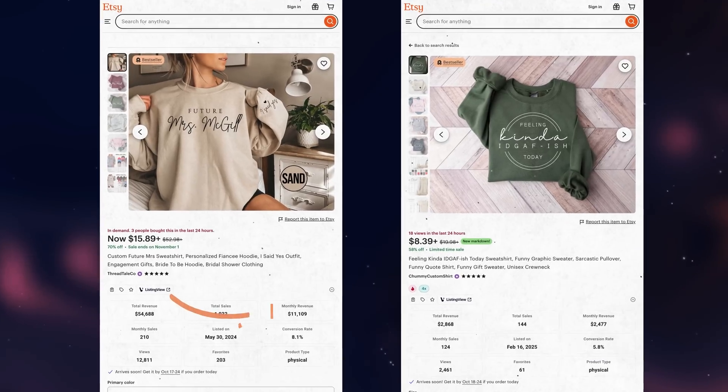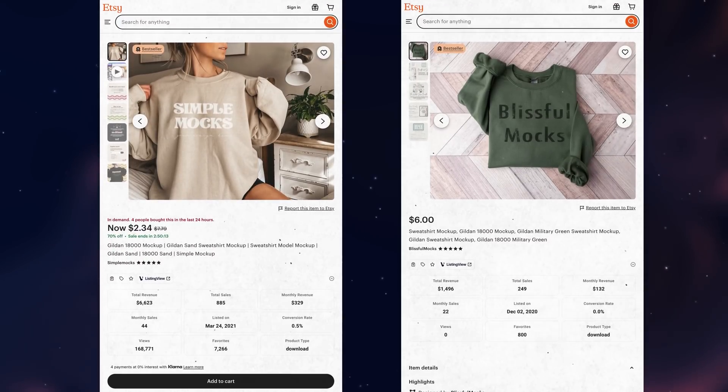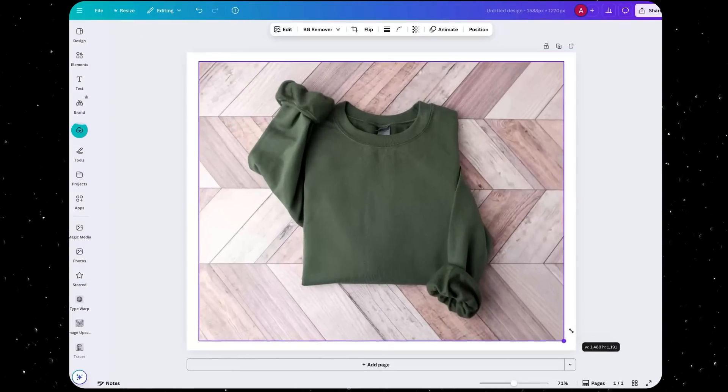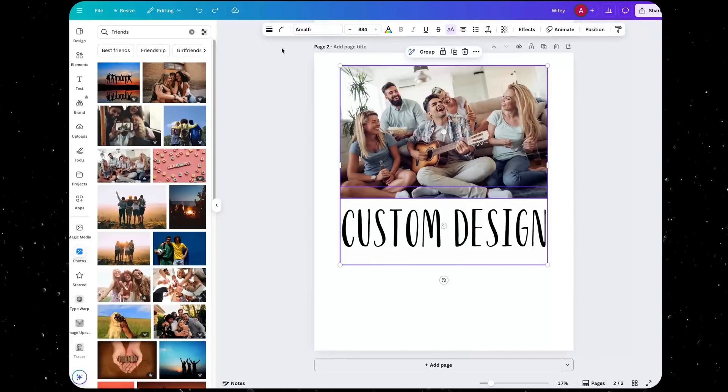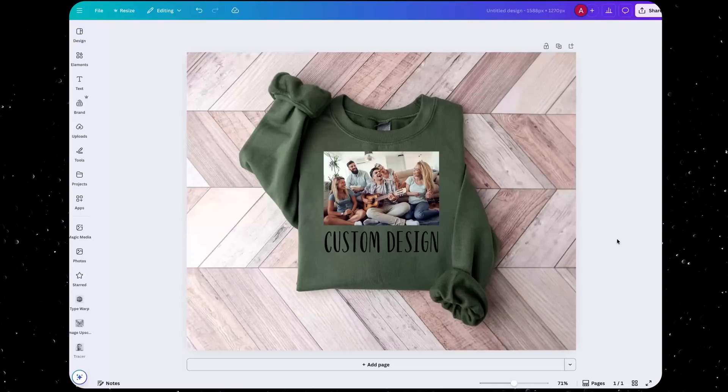We're almost ready to post it for sale, but first we have to take the custom design and put it on top of a mockup — this is what shows the customer what they're going to get. When I buy product mockups, I look at which listings are already selling super well and buy those exact same mockups, since they only cost a few dollars on Etsy. To make the product mockup, we drag that mockup into a new Canva design file, copy the custom design, paste it on top, and save it as one image to use in our listing.